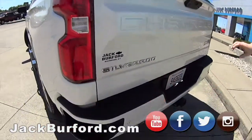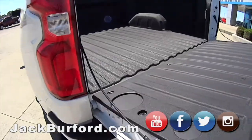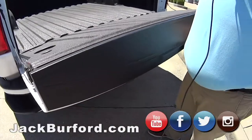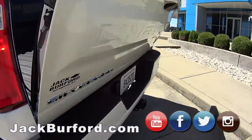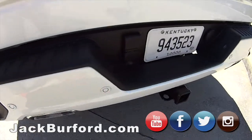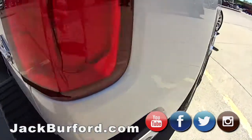Check out this tailgate. This truck has got dual chrome tip exhaust, parking sensors, all that stuff. And of course it's got the Easy Up. Look at that. This truck was bought here brand new, Randy — it hasn't even been serviced yet.